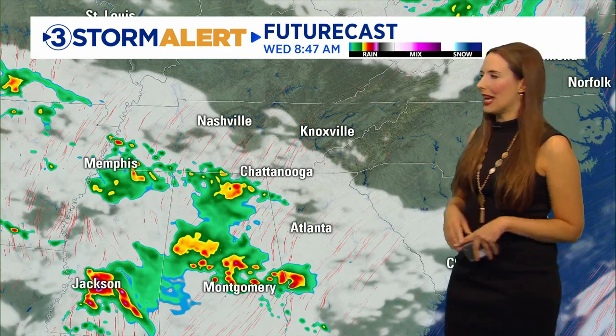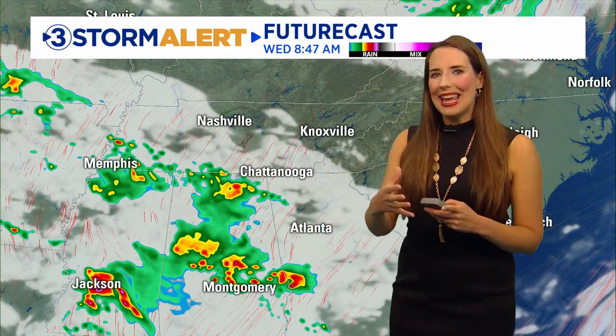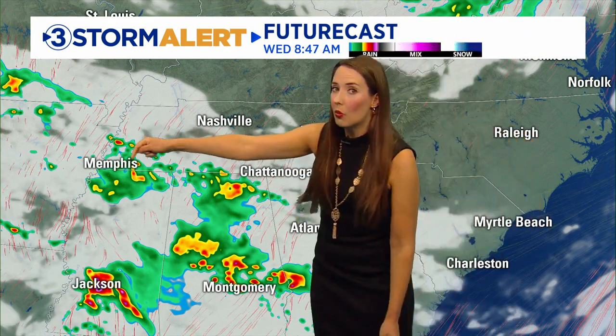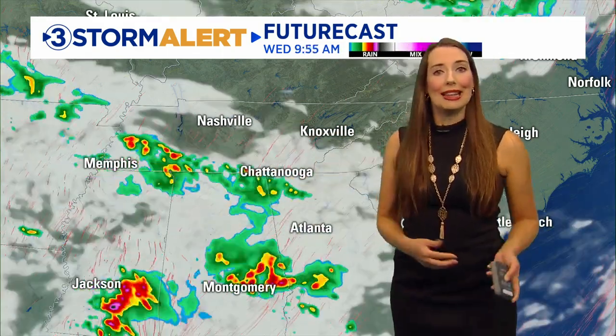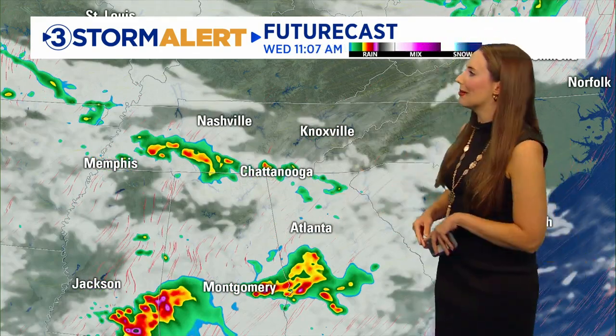Let's time that all out with future cast. Here's about 8:45 in the morning — so between about 8 and 9 a.m. Eastern time, or 7 and 8 a.m. Central time, those storms that were in Mississippi are going to be moving into northeast Alabama. I don't really see a severe threat with this, but you could still have heavy rainfall and lightning, which will be a concern throughout the day, especially for people who work outside.